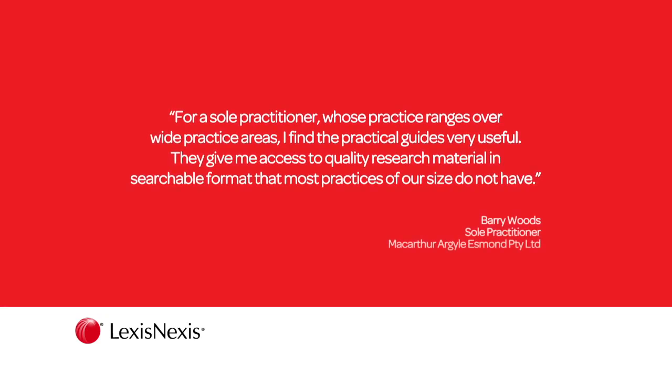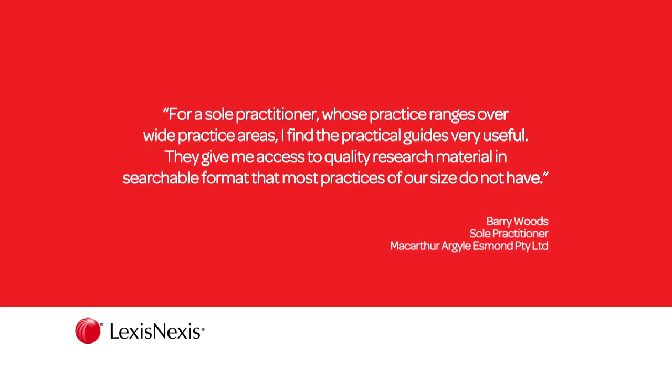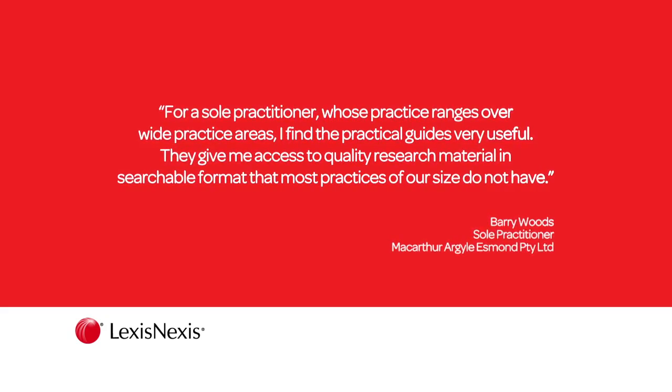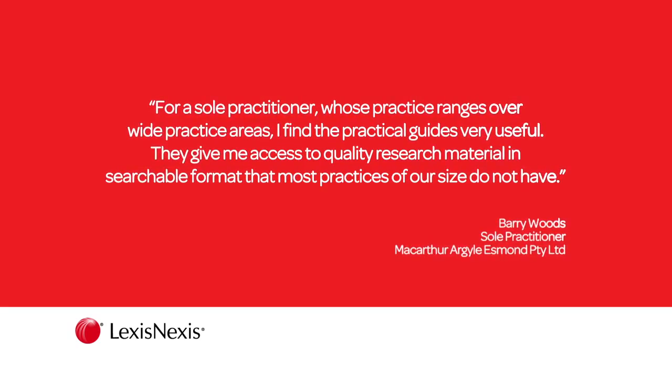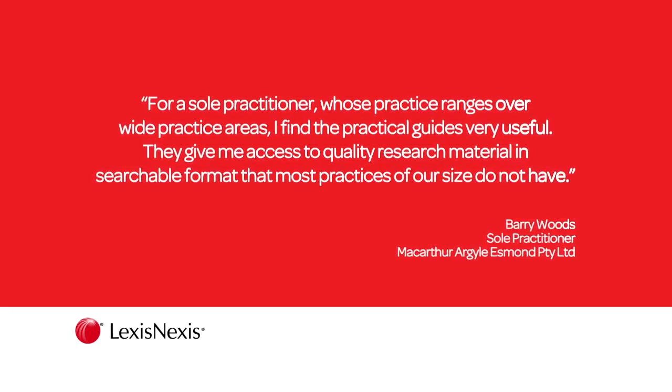For a sole practitioner whose practice ranges over wide practice areas, I find the practical guides very useful. They give me access to quality research material in searchable format that most practices of our size do not have.